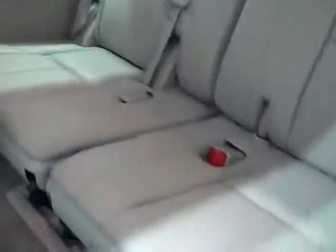The third row seats are very clean — seven passenger seating. We'll start it up and take a quick look under the hood.